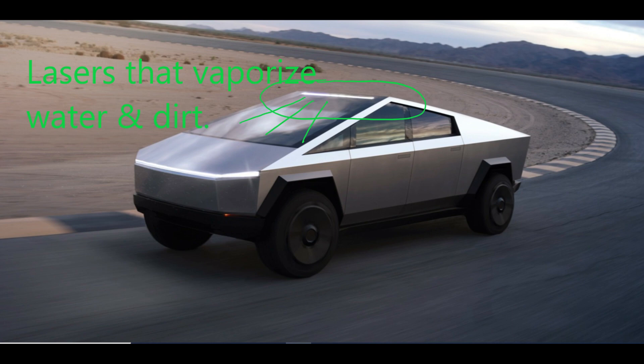I'm not a truck guy and this vehicle is ugly as sin, but I'm getting one. It holds almost as many people as the Model X, it holds more cargo than the Model X, and it's just as luxurious on the inside as the Model X.